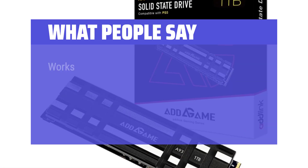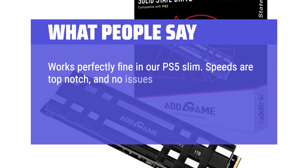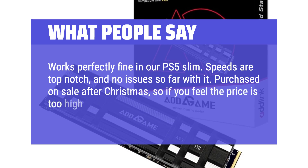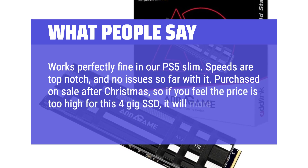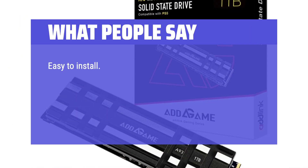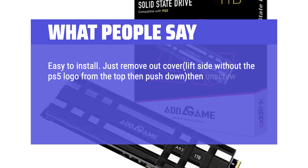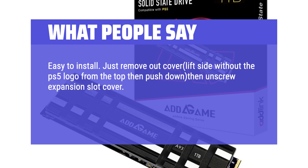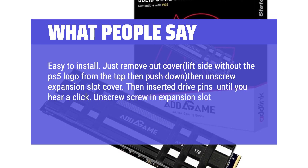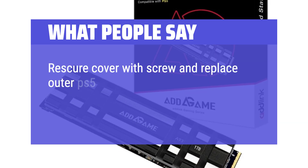What people say: Works perfectly fine in our PS5 Slim — speeds are top-notch and no issues so far. Purchased on sale after Christmas, so if the price seems high for this 4TB SSD, it will more than likely go back on sale. Easy to install: just remove the outer cover, lift the side without the PS5 logo, then unscrew the expansion slot cover. Insert the drive pins until you hear a click, then unscrew the screw in the expansion slot and move it up to secure the SSD drive. Replace the cover with the screw and put the outer PS5 cover back on.